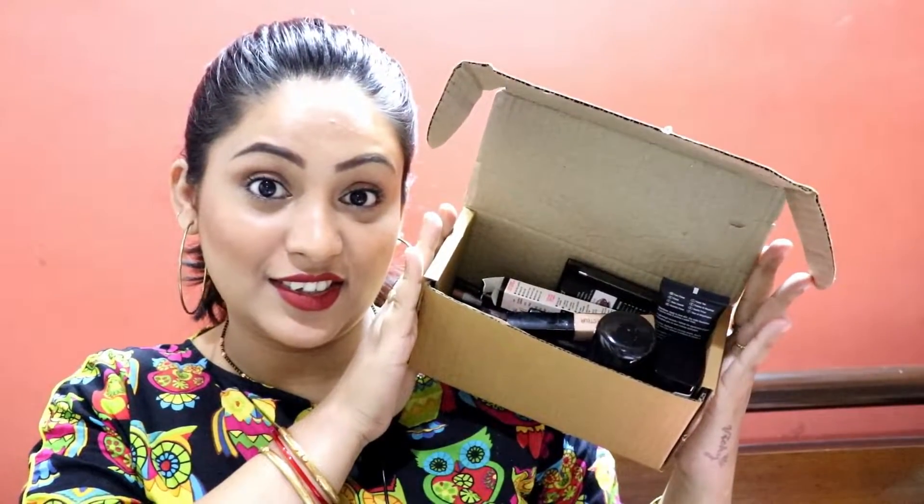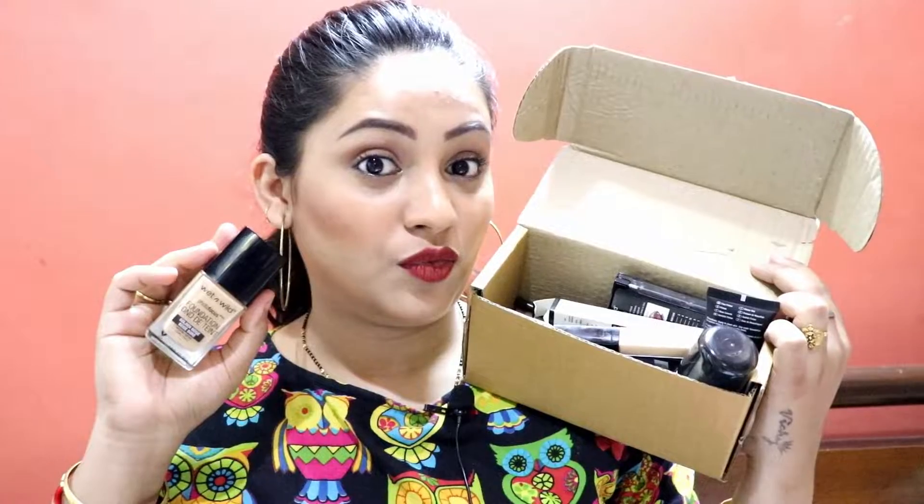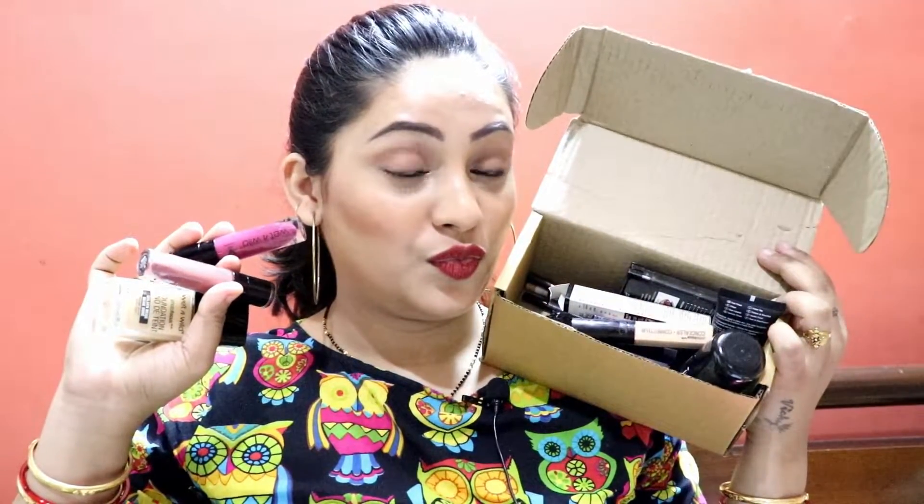Hello Makeup Lovers, I am Sonali, welcome back to my channel. So friends, today I am going to share with you a Wet n Wild one brand haul. All these products I have not purchased from one place — I have purchased from different websites. So keep on watching to know all the discounted prices.